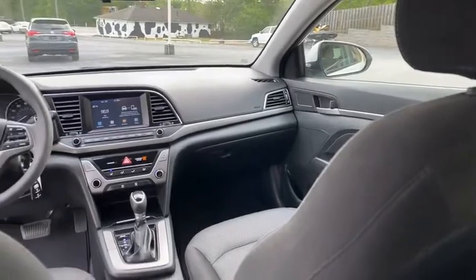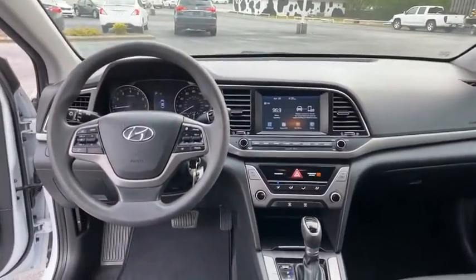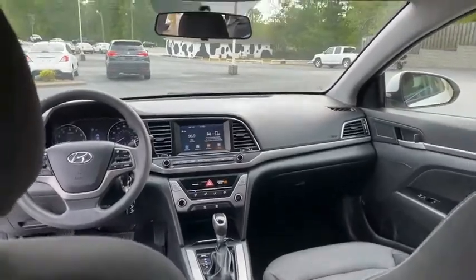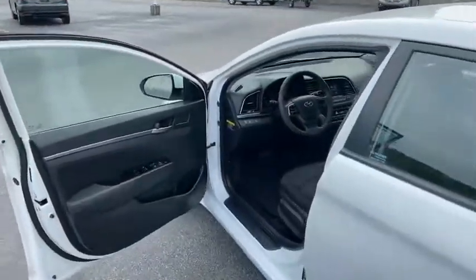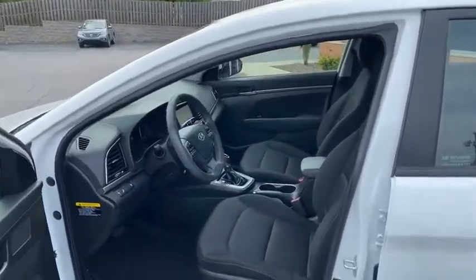Look how clean. This is a one-owner, Carfax certified, in like new condition. You're going to love it here. Family owned and operated, 45 years in business by my family. We do all of our financing right here to make it easy for you.